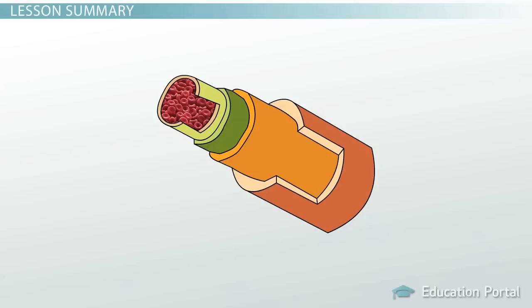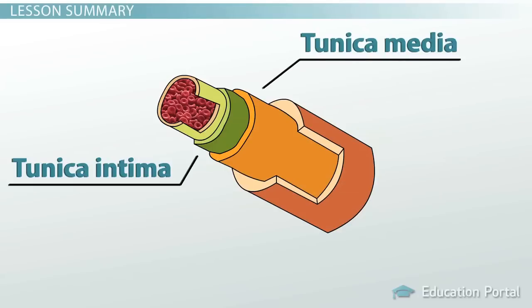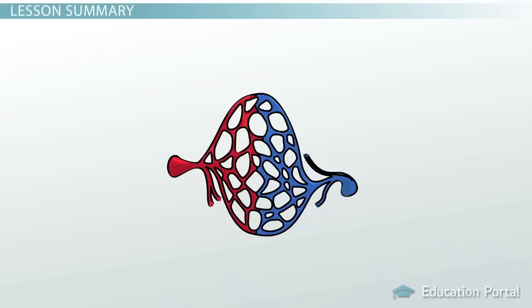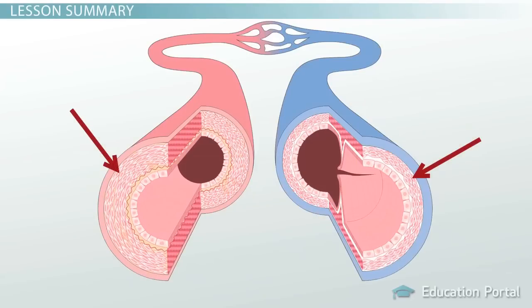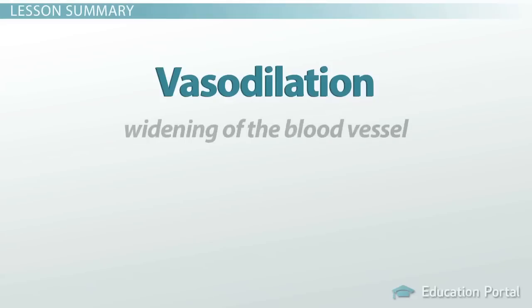Let's review. All arteries and veins contain three layers: the innermost layer is called the tunica intima, the muscular middle layer is called the tunica media, and the outermost layer is called the tunica adventitia. Because capillaries are only one cell layer thick, they only have a tunica intima, and this ultra-thin design allows for the exchange of gases and nutrients through the capillary walls. The smooth muscle in the tunica media can be stimulated to contract, resulting in vasoconstriction and narrowing of the blood vessel. When the stimulation stops, the smooth muscle relaxes, resulting in vasodilation and the widening of the blood vessel, which helps to control the amount of blood flowing through the vessel.